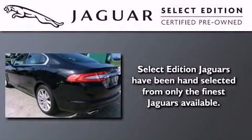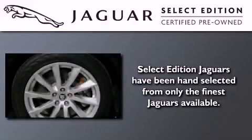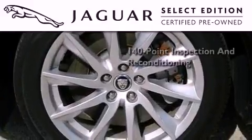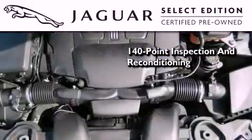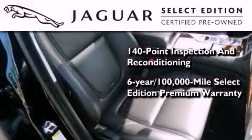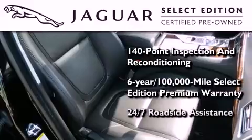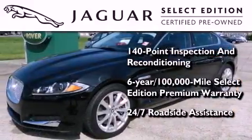All the beauty and distinction of a brand-new Jaguar can be found in this select edition certified pre-owned model. As a part of the certification process, it went through a 140-point inspection and now comes backed by a 6-year, 100,000-mile warranty with zero deductible and 24-hour support from Jaguar Roadside Assistance.